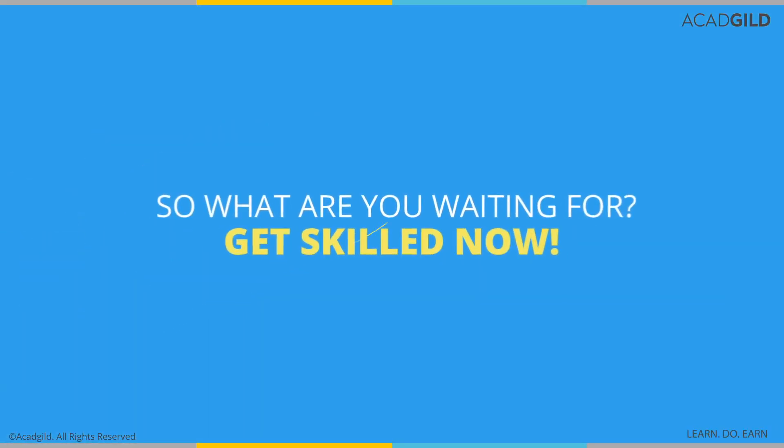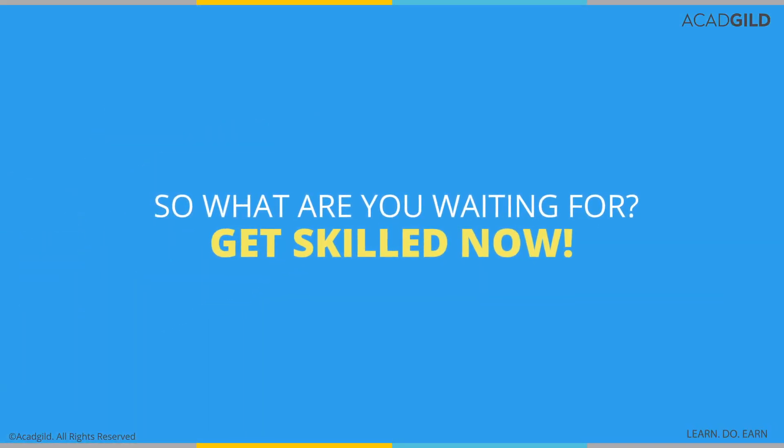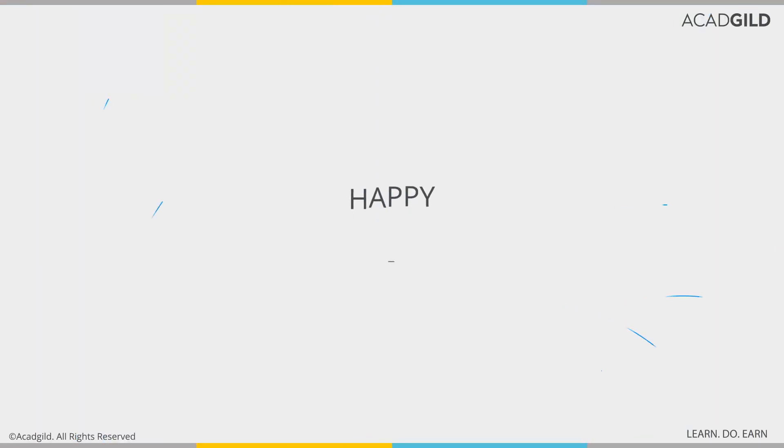So what are you waiting for? Join the Design Maestro class and ace your career. Happy learning!